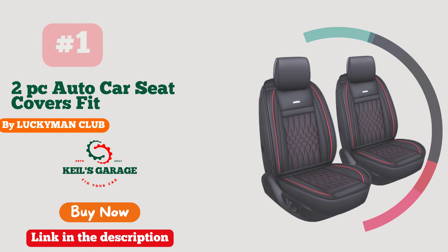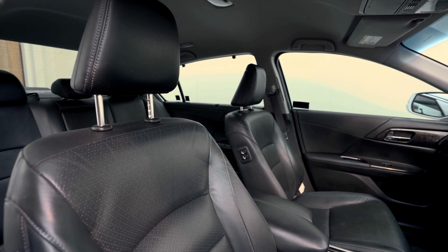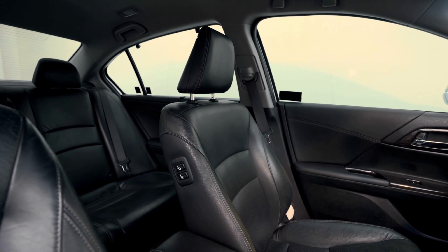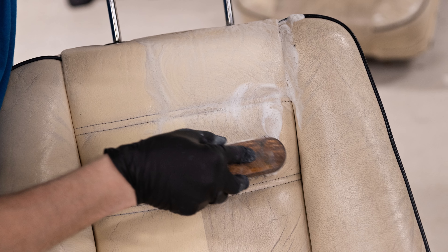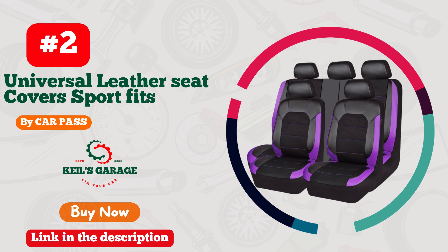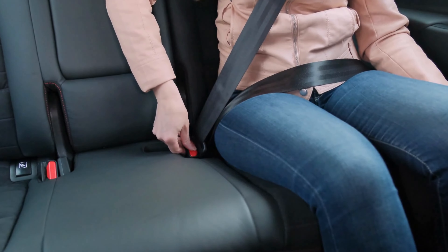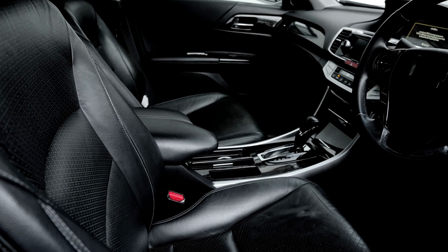Number one. Luckyman Club leather seat covers are a car lover's dream come true. These seat covers ooze luxury and style, transforming your car's interior into a lavish haven. Crafted with utmost precision, the quality is impeccable, offering supreme comfort and durability. The rich leather texture adds an elegant touch, turning heads wherever you go. Enhance your driving experience with these stunning seat covers — a must-have for any car enthusiast.